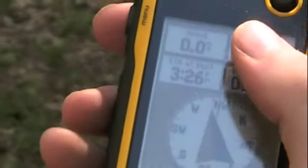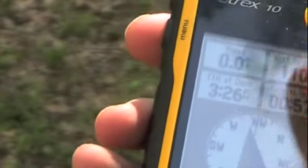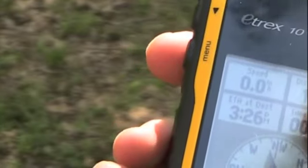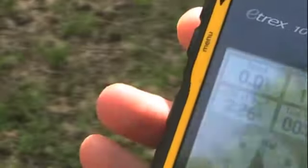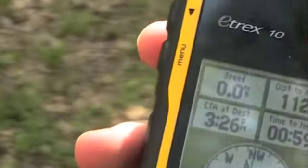Those four measures are: that's the speed, that's how fast we're walking right now. That's the distance to the cache that we're trying to find, and the estimated time of arrival and the time to where the cache is from where we are.